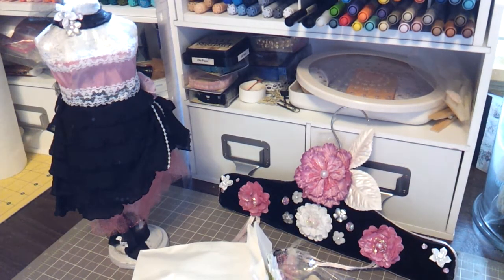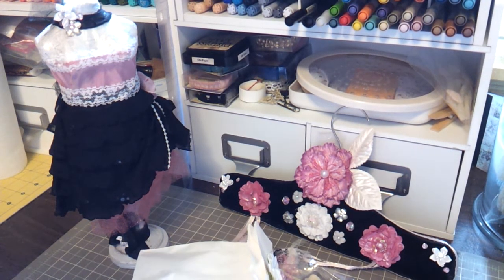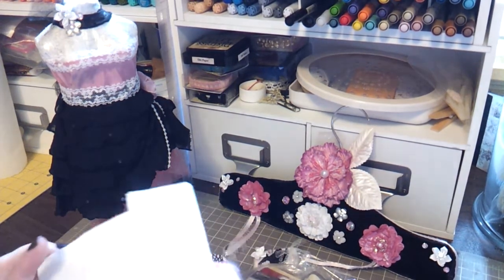Hi guys, I'm back today with one more video. This is a swap that I've had for a while and just haven't had time to film. It's from the altered hanger and dress form swap I joined, and my partner was Rebecca. She sent me a card which I've already read off-camera and I love what she sent me — it's just so sweet. But first, before I show you guys the dress form and the hanger, I'll show you what she sent me.